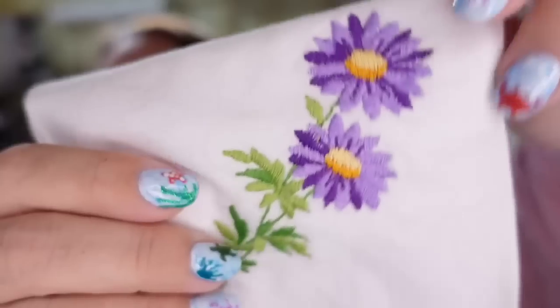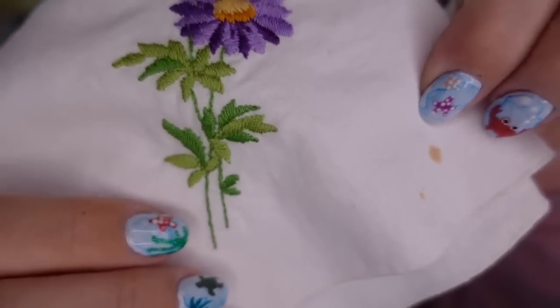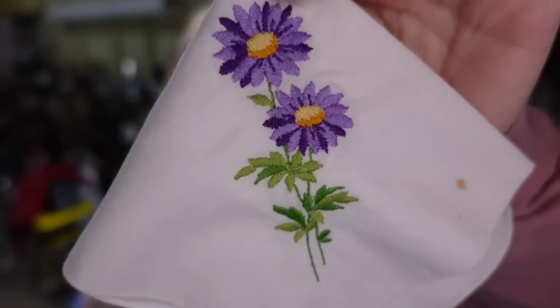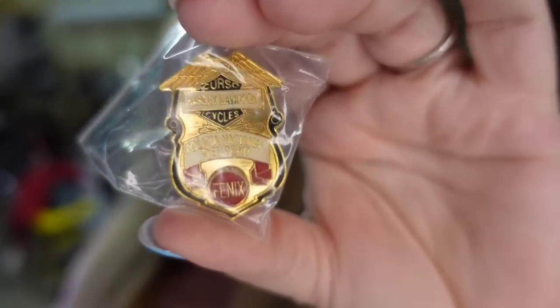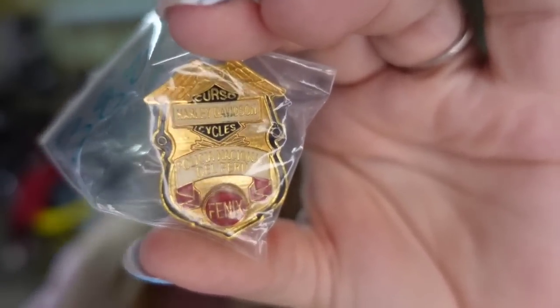Up next is a vintage handkerchief. This one's really pretty with two little purple daisies. It does have one little spot. I paid $1 and it sold for $12.98, so it's about a $9 profit, and it sold in about three months. And then we have a Harley-Davidson motorcycle pin. I paid $1, and this one sold for $36 — a really good sale, about a $30 profit. It did take about six to eight months to sell.